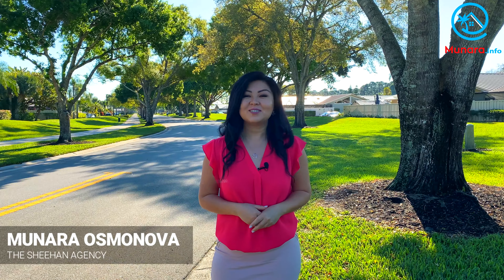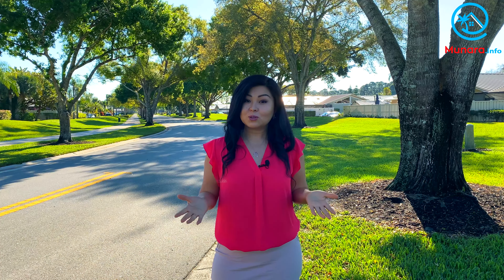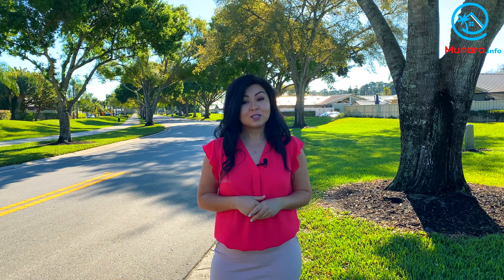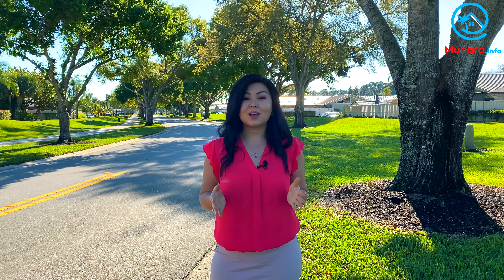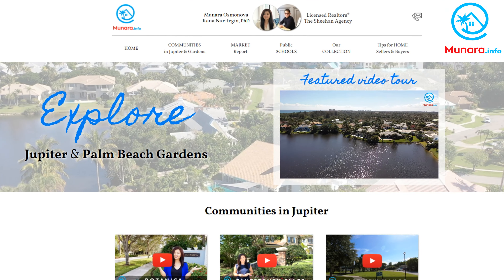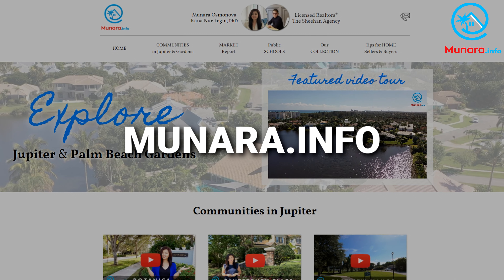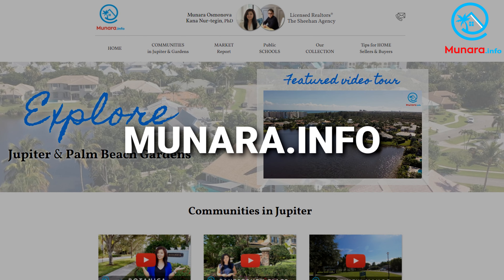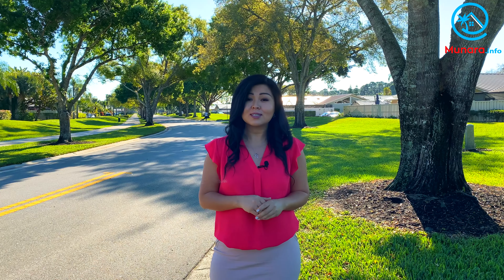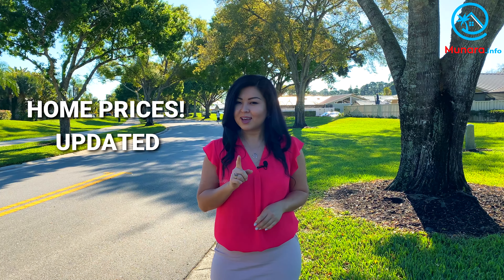Hi guys, I'm Onara, real estate agent in the beautiful Palm Beach, Florida. My husband Kana and I have also built a website that has become a huge must-see information hub for homebuyers and sellers in Palm Beach. Go to monara.info where you can see complete descriptions of dozens of local communities including home types, amenities, HOA fees, school zones, and home prices updated every month.